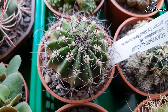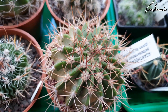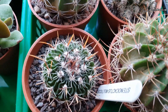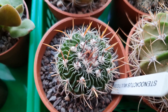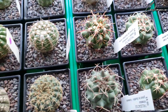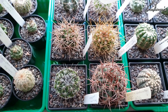Gymnocalycium and another one — these all get repotted in the springtime, getting a bit big for their pots. Another awesome looking Stenocactus. So yeah, that's this section done. Like I said this will be in two parts because otherwise the video is going to go on for way too long — I think we've already gone over 20 minutes.